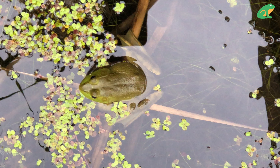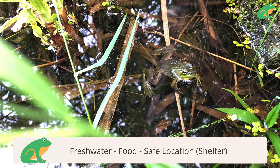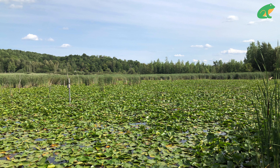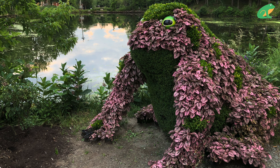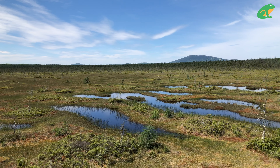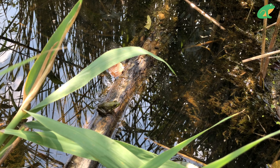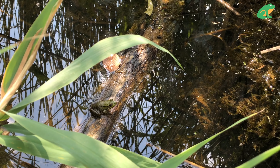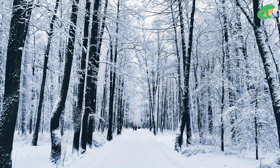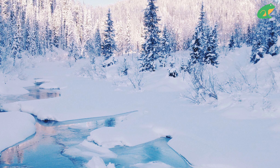Frogs are one of the most diverse animal species on earth, with hundreds of varieties living in very different habitats. As a general rule, there are three main things frogs need to thrive: fresh water, food, and a safe place to lay their eggs. Some habitats frogs enjoy the most are near calm lakes, ponds, marshes, swamps, bogs, and other types of calm fresh water wetlands, which provide calm water for laying eggs as well as plenty of shelter and food.